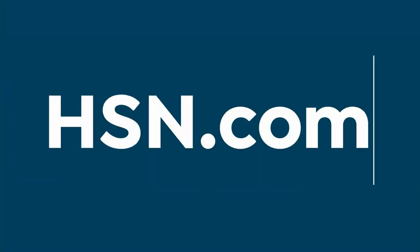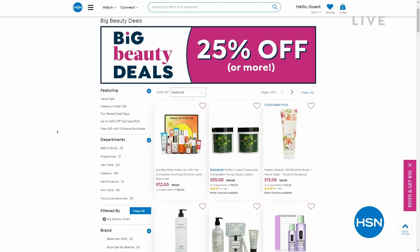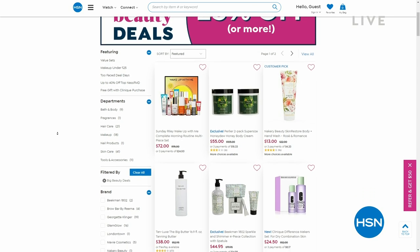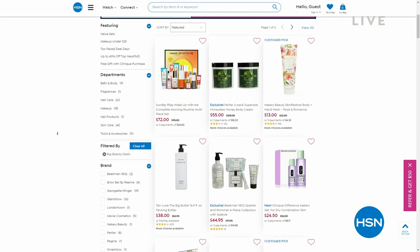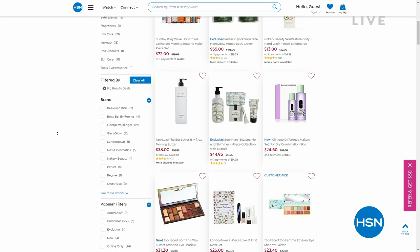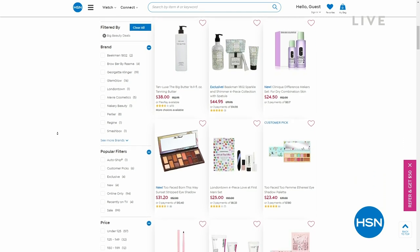Paul, as always, thank you. He'll be back tonight on The List with some new Absolute pieces. You can check out more jewelry, fashion, and beauty on hsn.com — big beauty deals with 25% off favorite brands in body, makeup, and skincare.